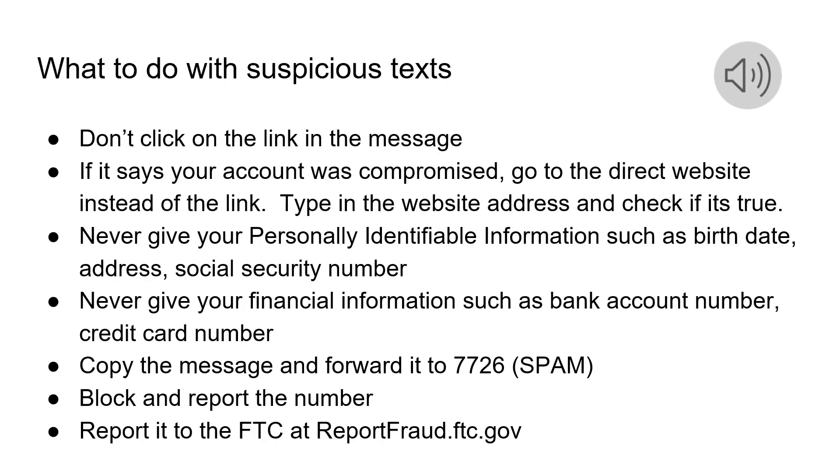If you receive a text or SMS message with a link, you should not click on it. If it says your account has been compromised, go directly to your bank's website, type in the address, and check if it's true. You should never give out your personally identifiable information such as your birthday, your address, or your social security number, and never give out financial information such as your bank account number or credit card number.